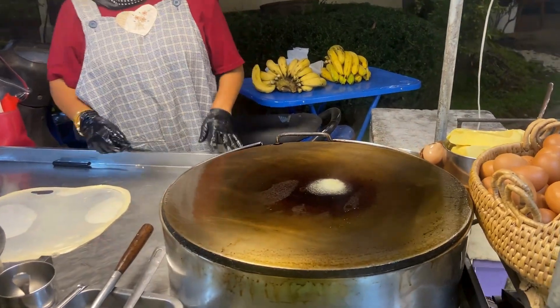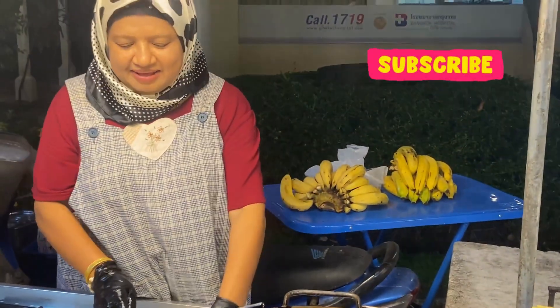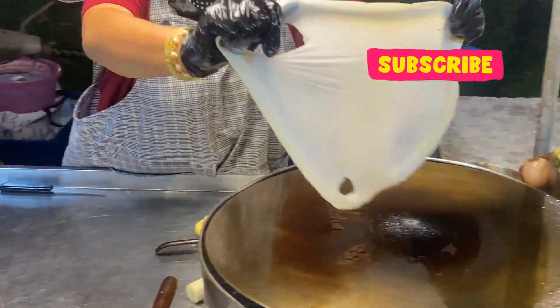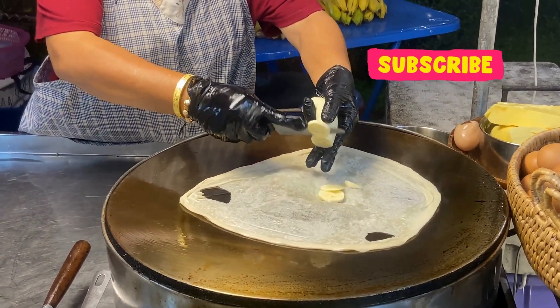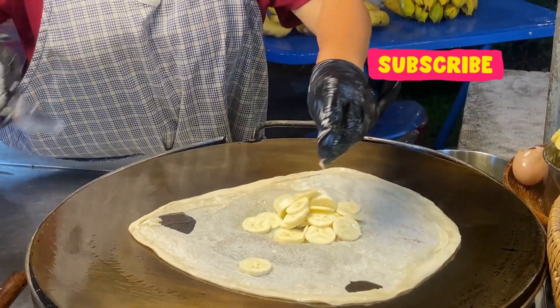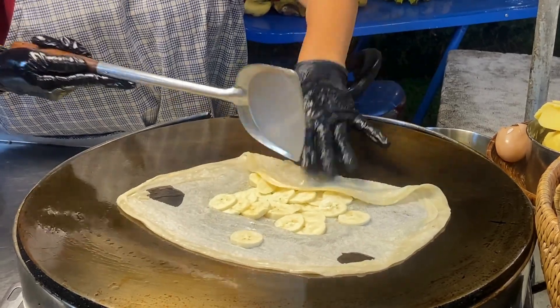Put the butter on there — got the butter going. She's got a banana piece, time to plop it on there. And she's gonna cut up her pieces and place them on there nicely. Look how fast she is.